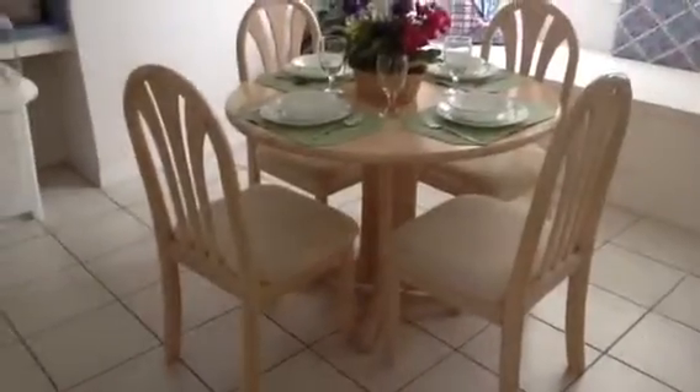Normal dining here with a tray ceiling, pass through to the breakfast area, and kind of a bay window there.